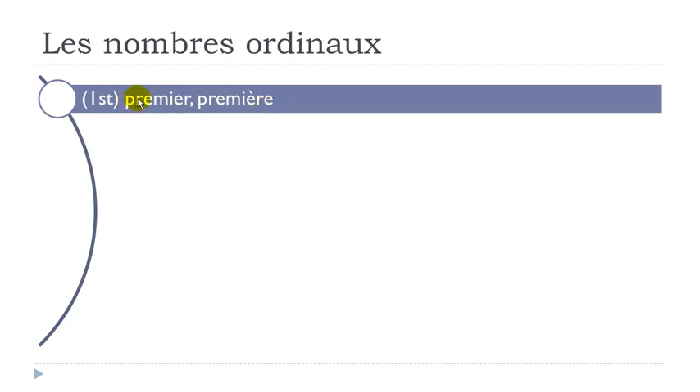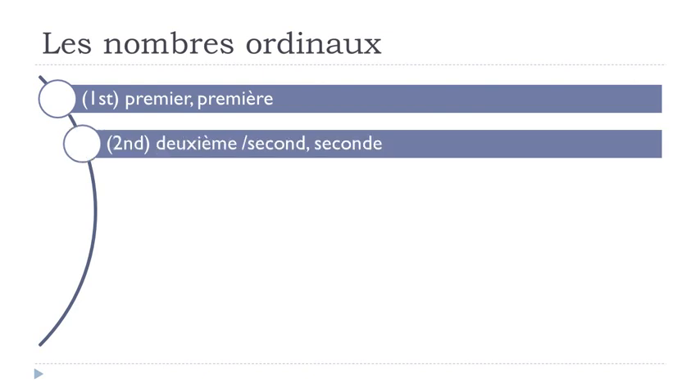I will write here first masculine then feminine and I will read both. Premier, première. Deuxième. It's quite interesting because deuxième doesn't change — the masculine or feminine form is exactly the same, which is good news. Then we've got another option: second or seconde. In that case it means nothing is coming after, whereas deuxième implies third, fourth, etc. will follow.